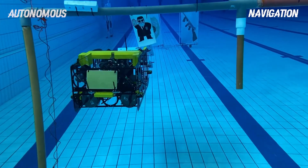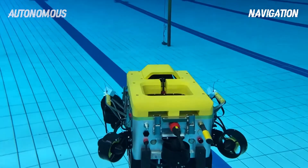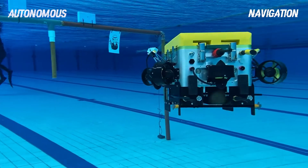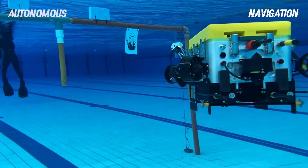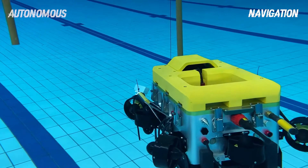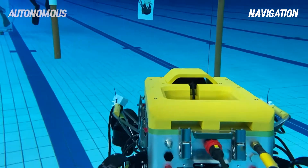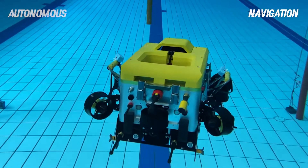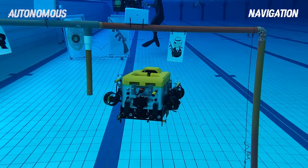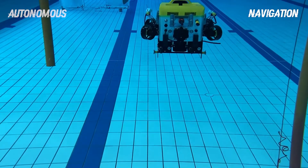The AUV3.99 has chosen the GMEN target, while the AUV4.0 has chosen the bootlegger. As can be seen in the video, both our AUV3.99 and AUV4.0 are able to identify and pass through the chosen gates.